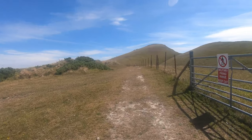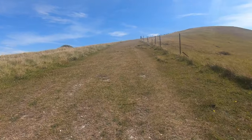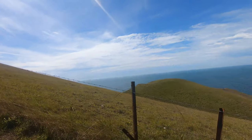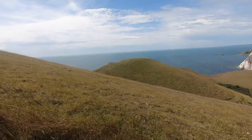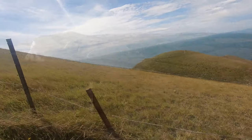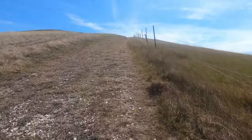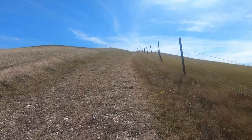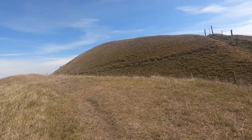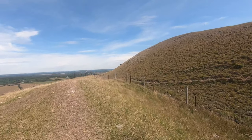Yes, we do have to climb up to the top of the hill that you can see in the distance. This view gives you a better idea of how steep this is. So all of you thinking of walking along the South West Coastal Path, bear in mind that this is part of it. Even Edith was tired by the time we got to the top.